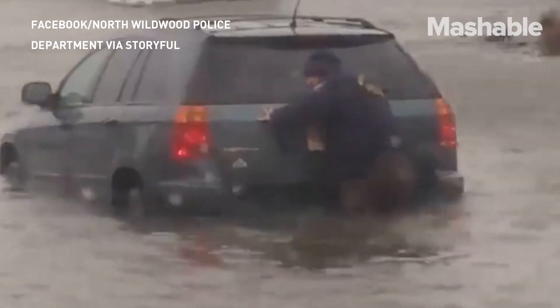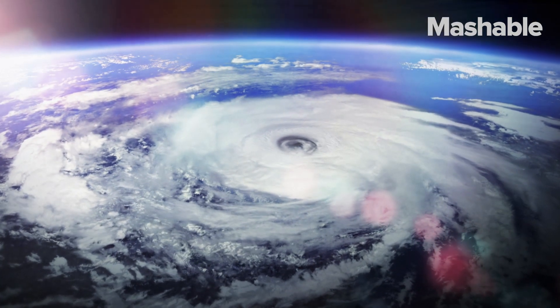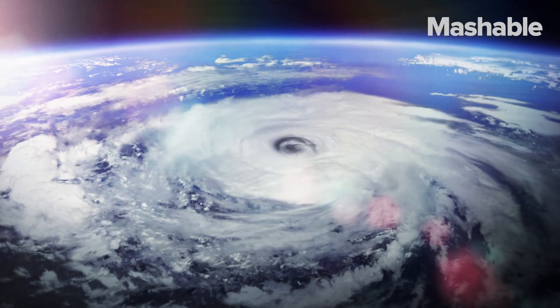Ever wonder how tropical storms and hurricanes are named? There's Sandy, there's Irma, there's Harvey. These names might sound random, but the system of naming storms is not as arbitrary as you think.